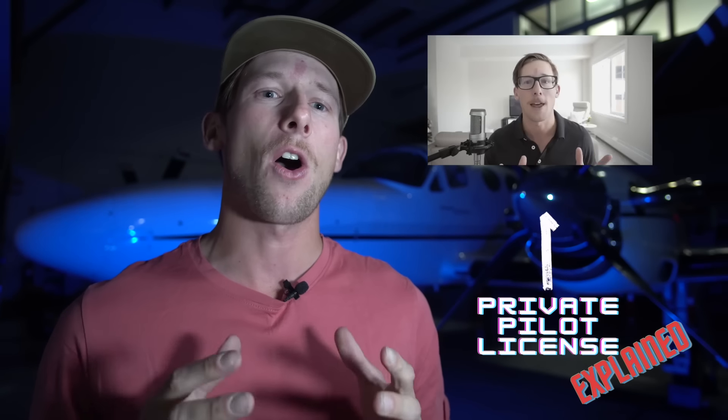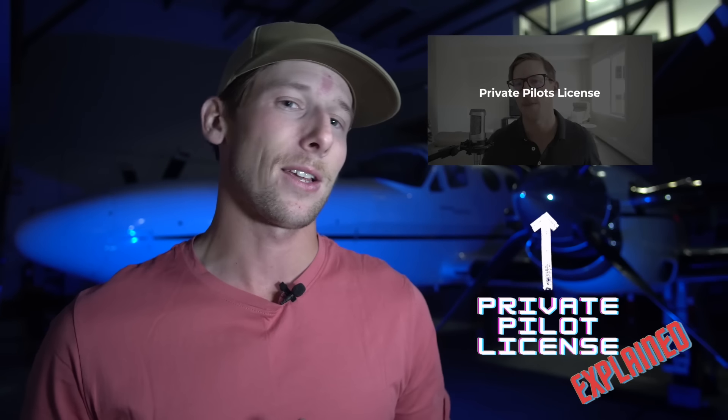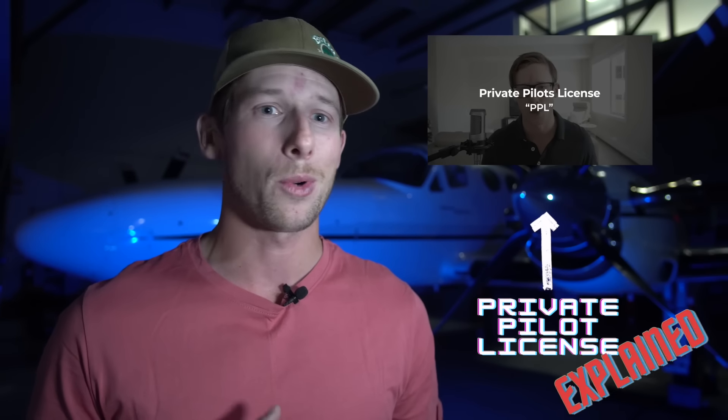My other video on the private pilot's license explains all of the training components in detail, so if any of this seems unfamiliar or you're at all confused, don't worry — I've got you covered. I'll put the link to that video in the description as well as at the end of this video.